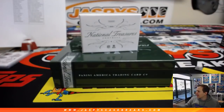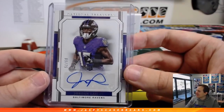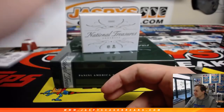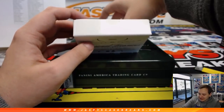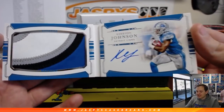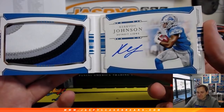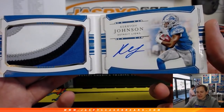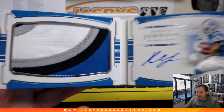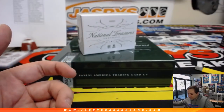Did they pitch at Harper's knees? He got beamed right in the ankle — just some career minor leaguer trying to make a name for himself trying to plunk Bryce Harper. The booklet is a Kerryon Johnson — look at that patch, very nice. Four colors in there. Detroit Lions, Lenny. 22 of 99, nice hit.